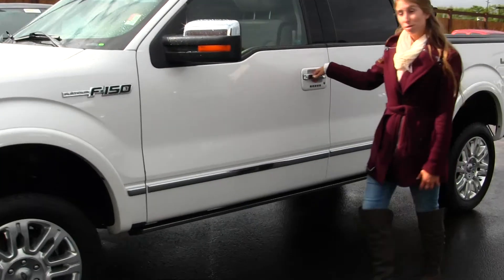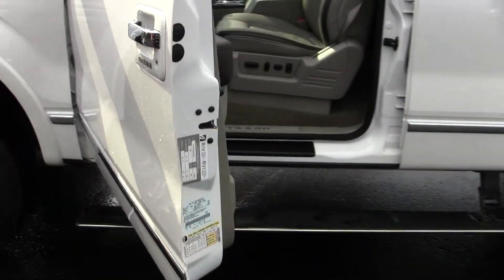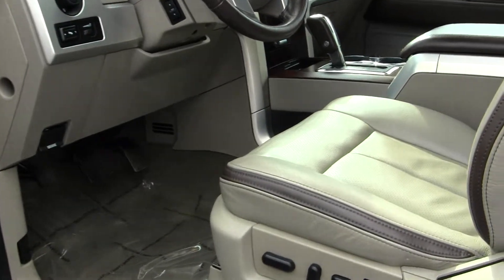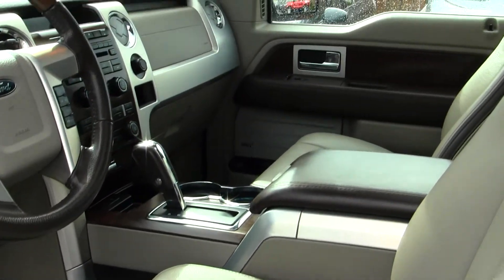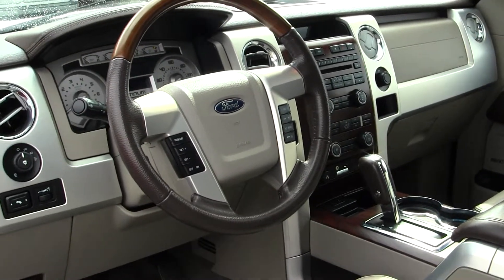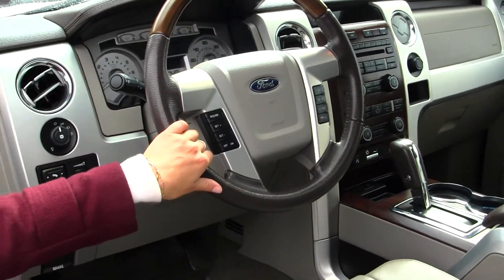Let's take a look at the interior. It has two-tone perforated heated leather seats, automatic transmission with low and high gearing. It has a CD player with iPod integration, Microsoft Sync, and a USB port. It has cruise control, stereo controls, and Bluetooth integrated in the steering wheel.